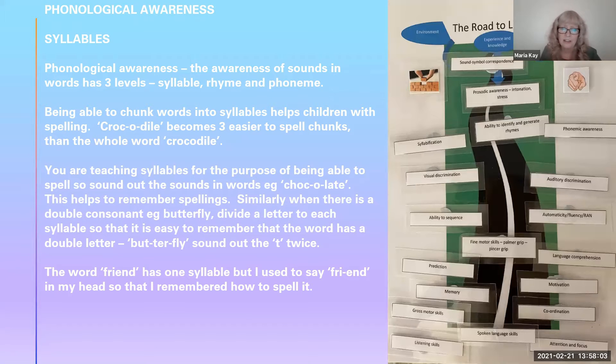Remember that you are teaching this for the purpose of helping children to spell. Sometimes we might say the word as it's spelt instead of how it sounds. For example, a word like chocolate — there are still two syllables when spoken naturally, but if you're teaching children for the purpose of spelling, you would sound it out as choco-late, playing with it for fun. There are three parts to that word because there is an O in the middle that we don't actually say when pronouncing it.